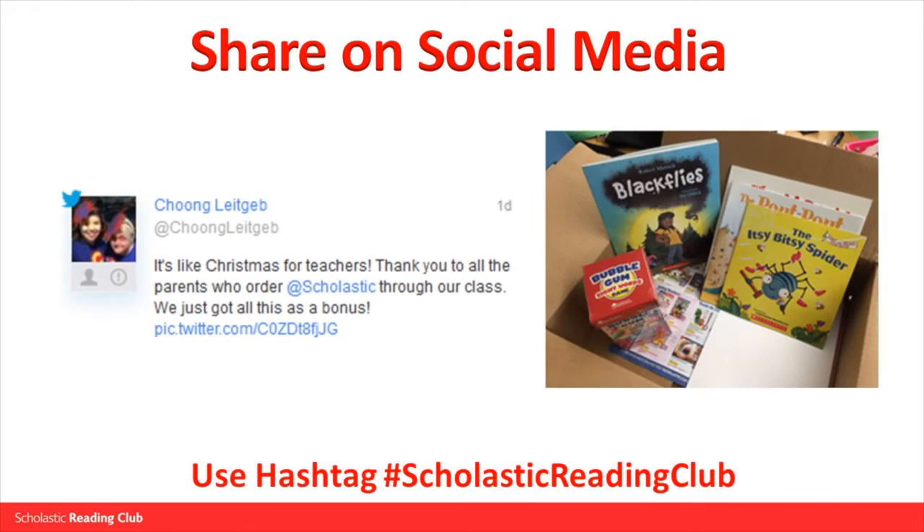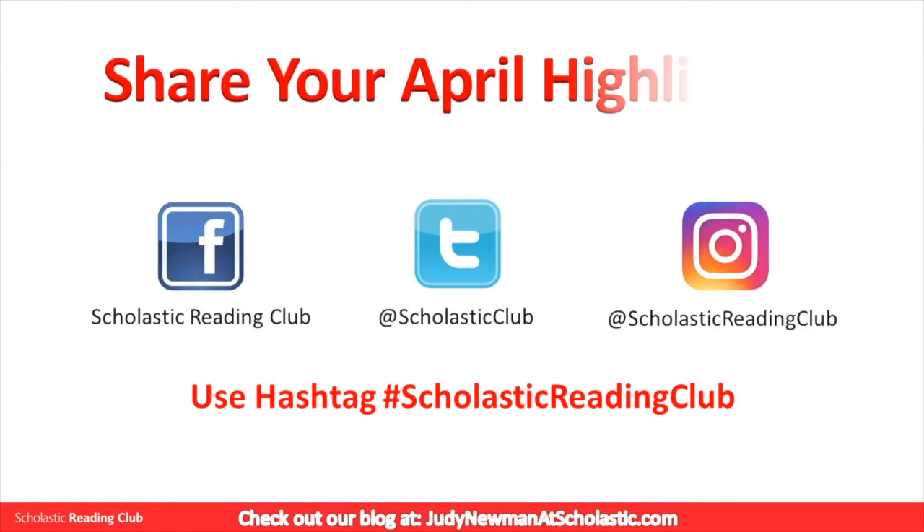We love seeing happy teachers sharing their book box arrivals. Share yours using hashtag Scholastic Reading Club. We hope these April Insider Highlights were helpful — join us again next month for more updates.